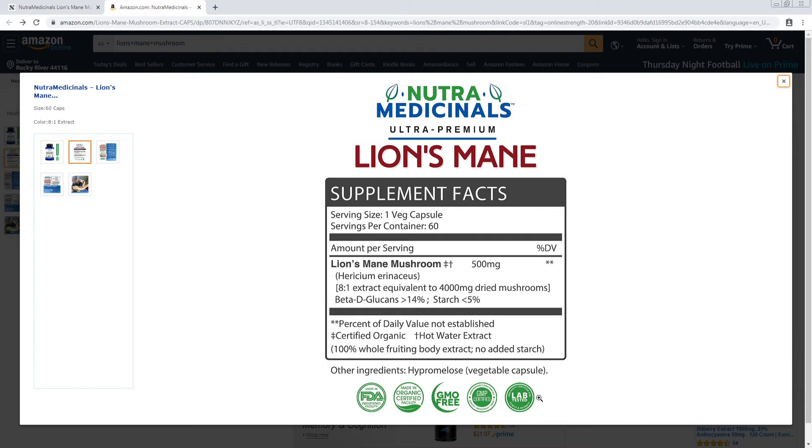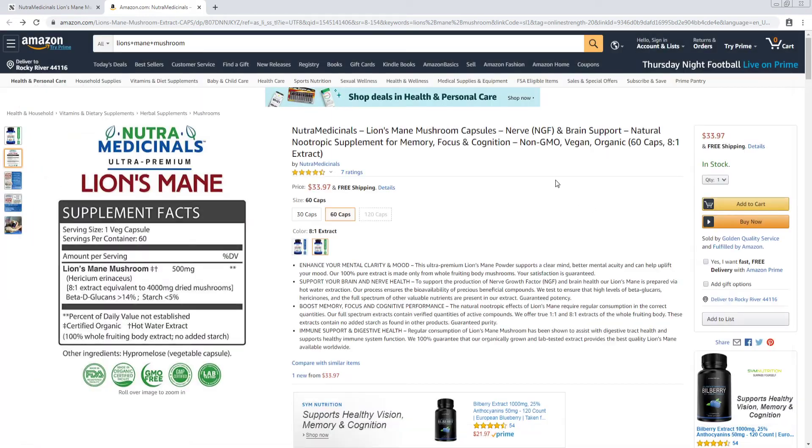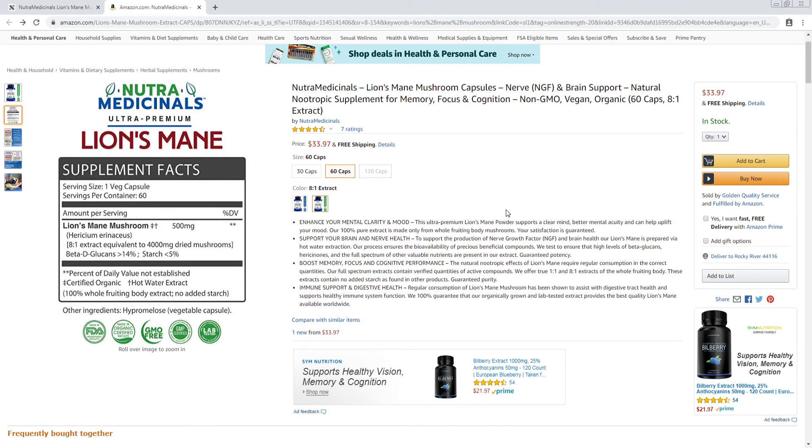They do have certifications labeled on their product. This is their own testing and third-party testing. They don't have a USDA Organic certification, if that's what you're looking for.